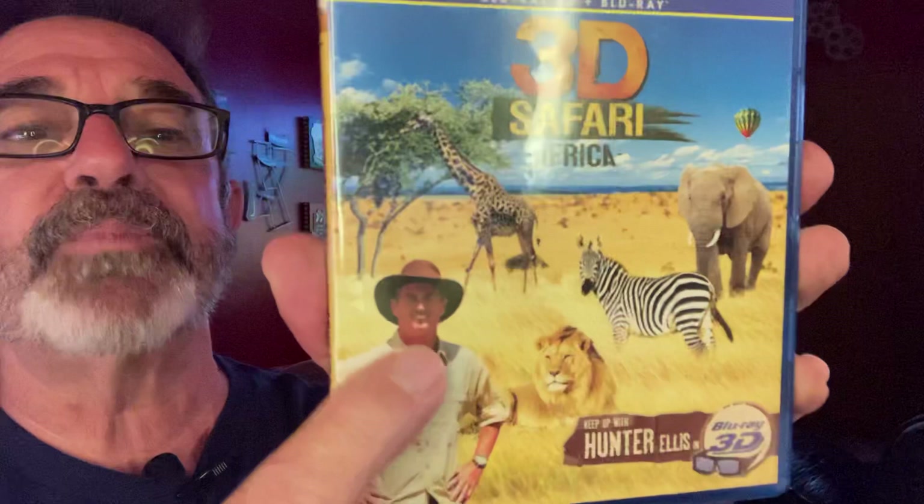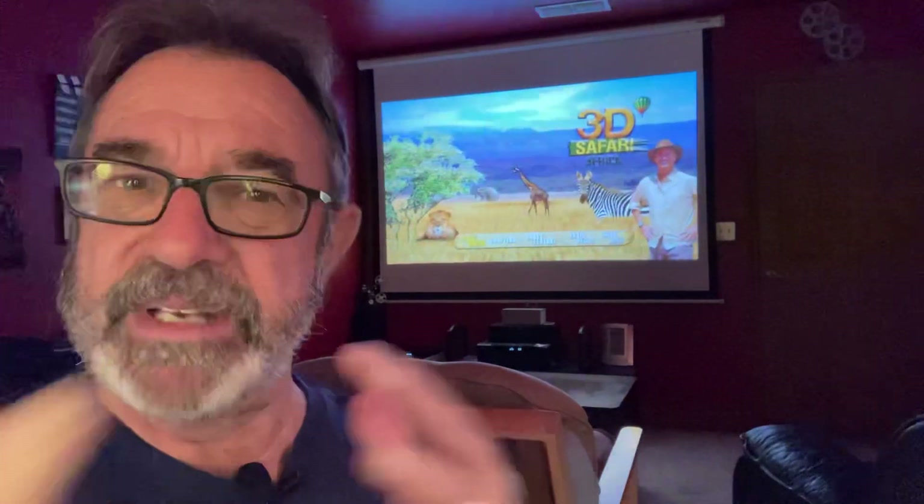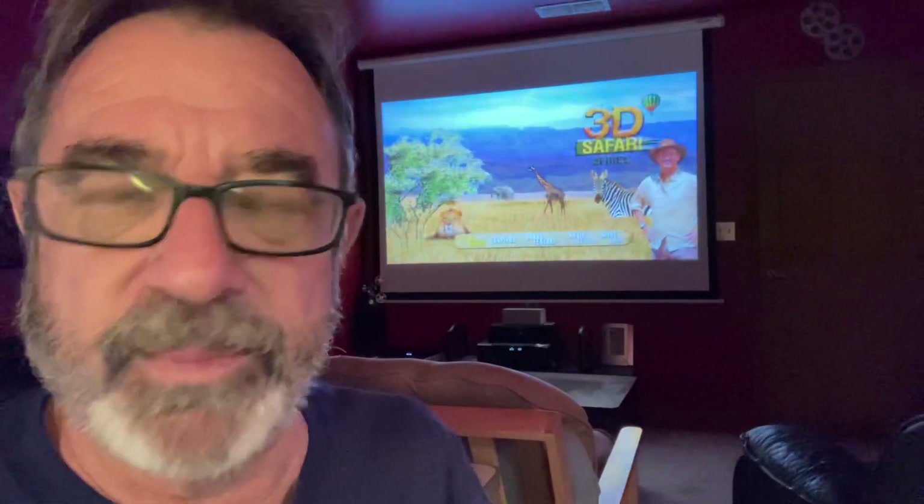Hunter Ellis is right here on the front cover — that smiling individual who makes you feel so comfortable. This safari takes place across three nations: Kenya, Uganda, and Tanzania. However, as he moves through these nations, he doesn't always mention when he's crossed into the next one — that's something I did miss about this film.